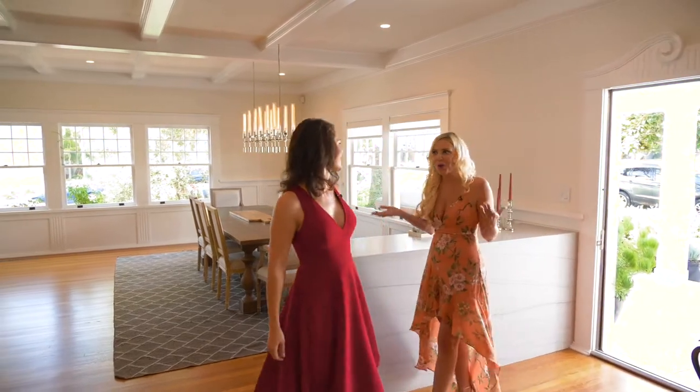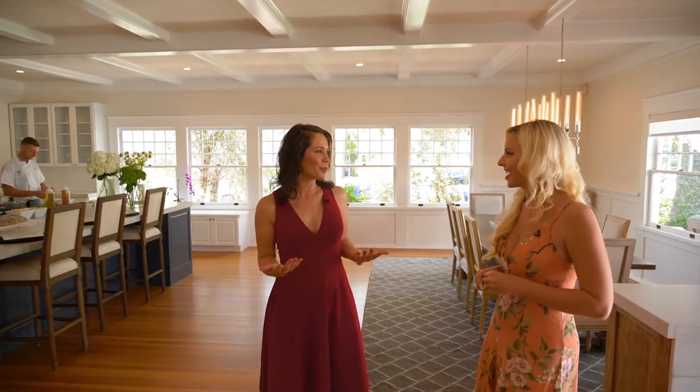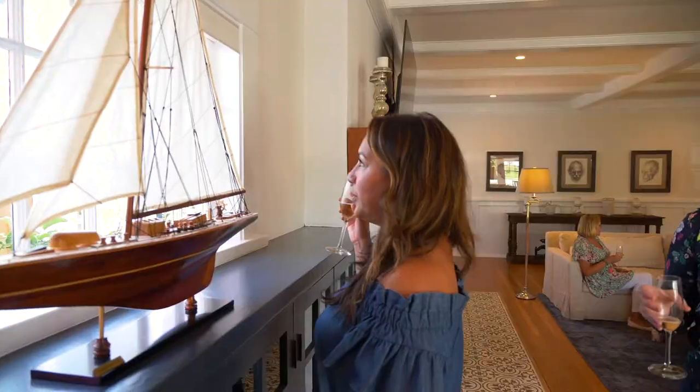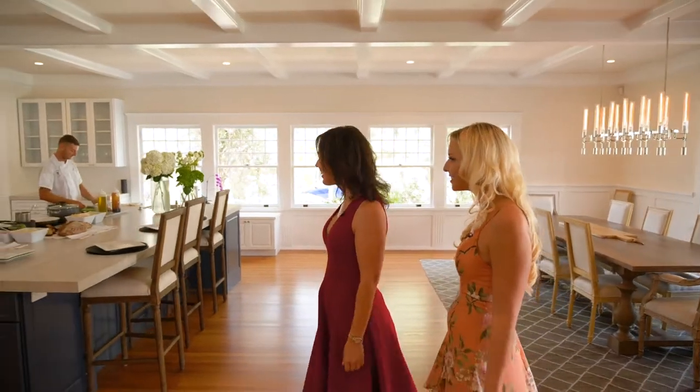Wow, Edith, this home is incredible. Isn't it beautiful? This is one of my favorite homes in Coronado. What I love about it is that from the exterior it seems like a small cottage, but once you're inside it's so grand and expansive. And what do we have in this kitchen?